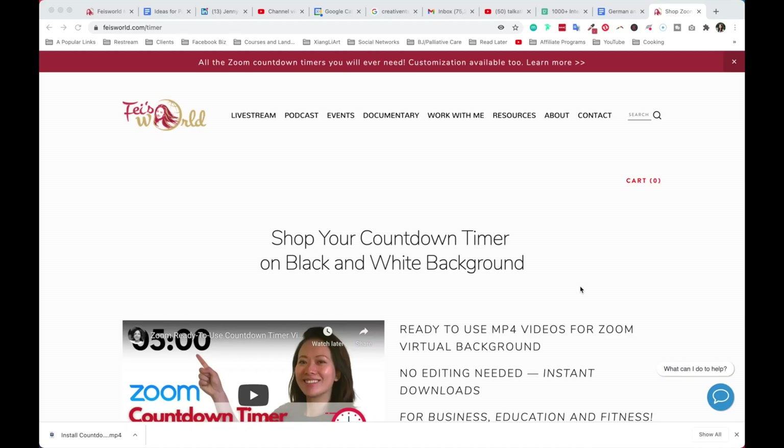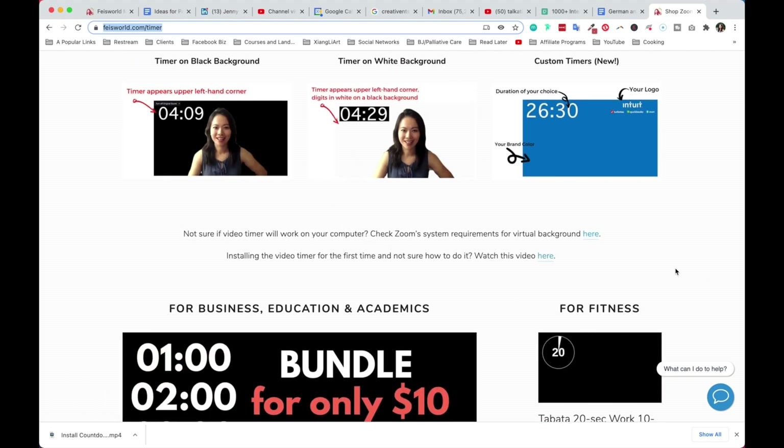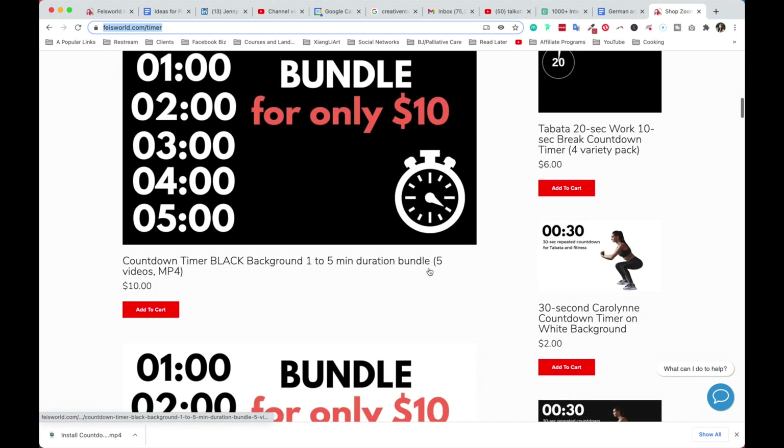In the description below this video, as well as in the first pinned comment, you're going to see a link called feisworld.com/timer. This is where we keep all our timers. At the top you can see what they look like, and then for business as well as education and academics, you're able to see these bundles.